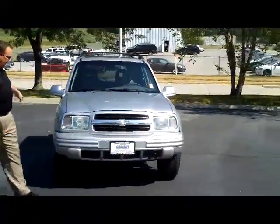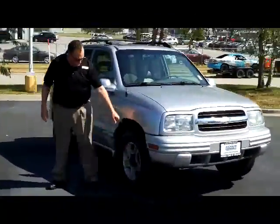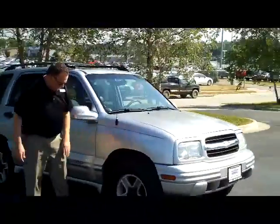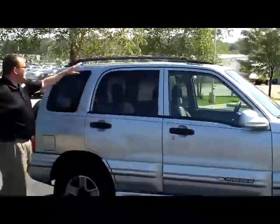It has the 5 mile an hour bumpers in the front and the back, Lexan covered headlights, 15 inch alloy wheels, lots of tread on the tires, Goodyear Wranglers, breakaway mirrors, reinforced door beams, solar tint in the glass and roof rack.